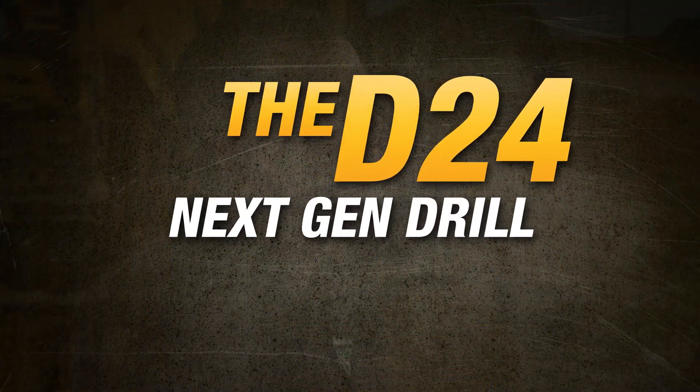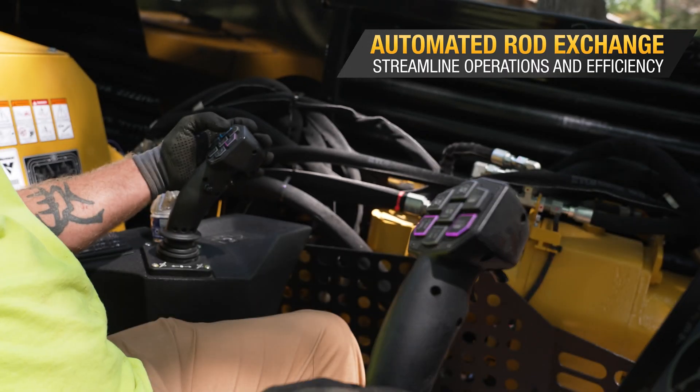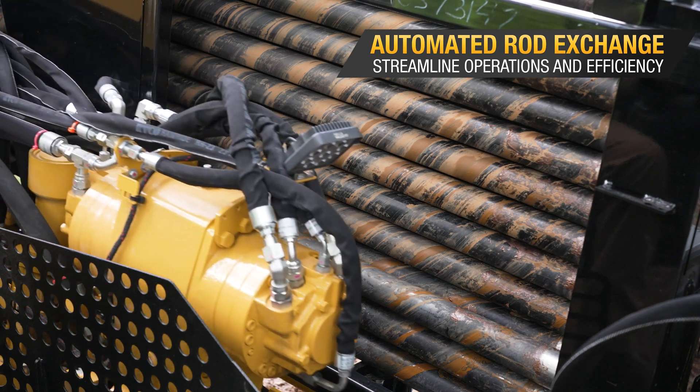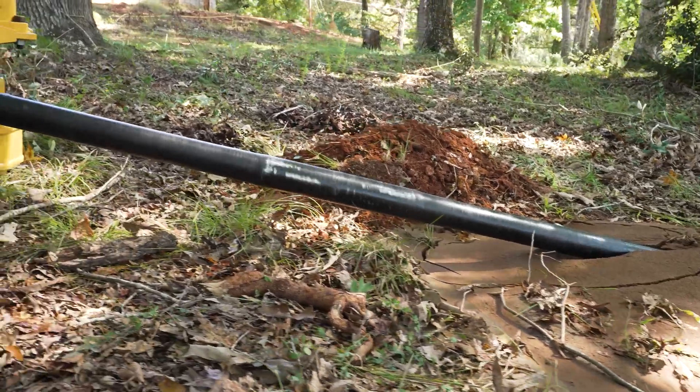A big part of this new generation of drill is around technology — we're taking that to a whole other level. Automated rod exchange is a feature that has had a lot of design and development work. A customer literally hits one button and sits back and watches that whole process take place in front of them — something the market doesn't have today, and that's a big game changer for us.